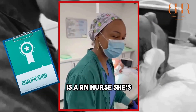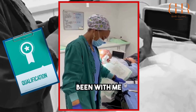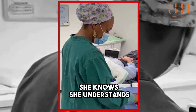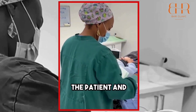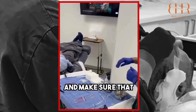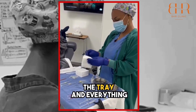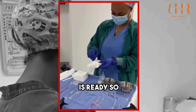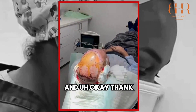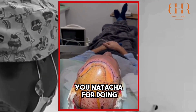So Natasha is an RN nurse. She's been with me for the past 16 years. She knows and understands the well-being of the patient and why it's important to do anaesthesia and make sure that the tray and everything is ready. So I'm going to start making the site — thank you, Natasha, for doing this.